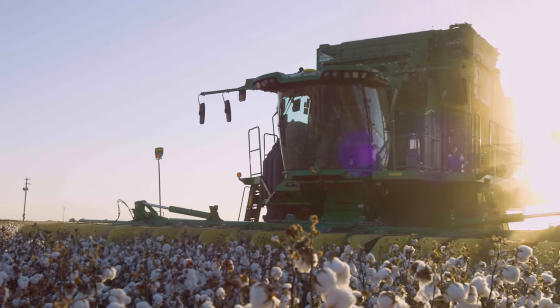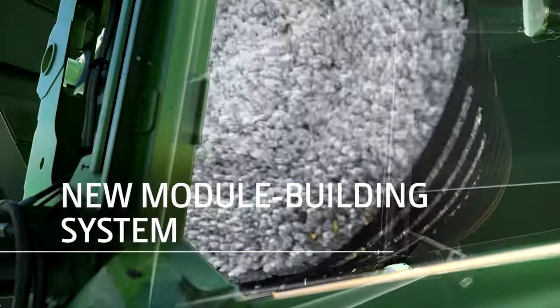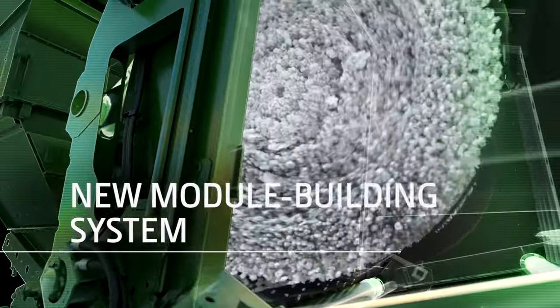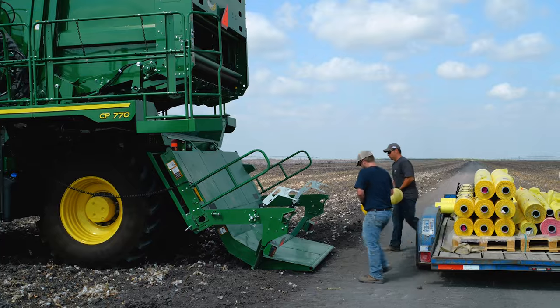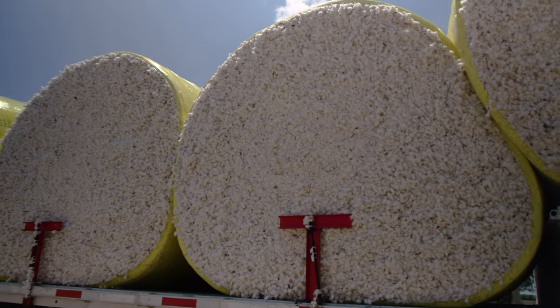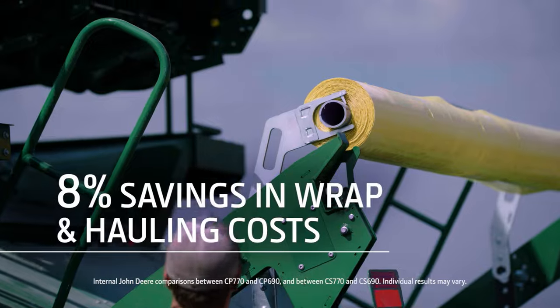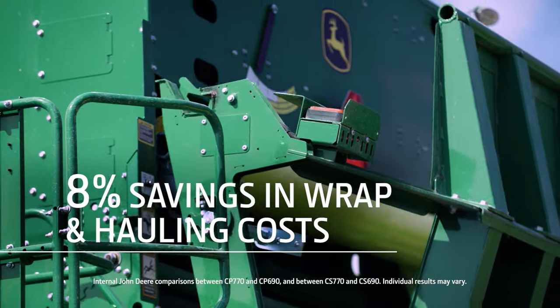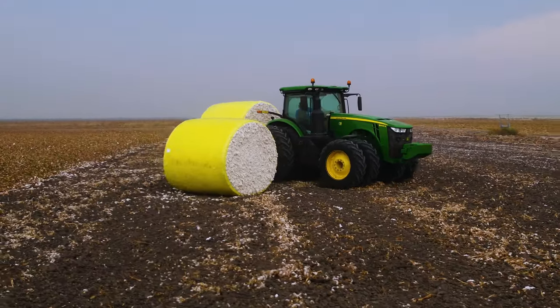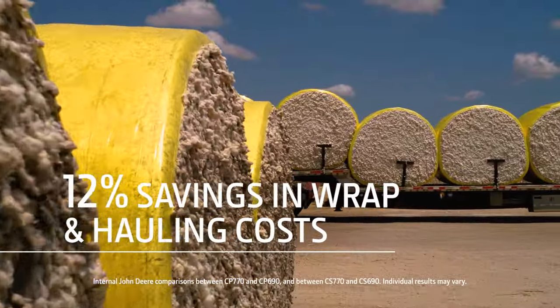The C-770 Harvesters feature a new module building system that packs more seed cotton into each module, reducing your per pound wrap cost and letting you haul more cotton to the gin with each trip. For Picker customers, that's an 8% savings in per pound wrap and hauling costs. Stripper cotton growers can see wrap and hauling costs reduced by up to 12%.